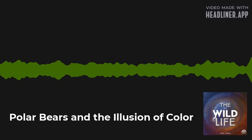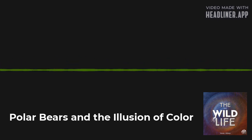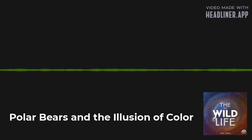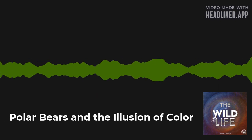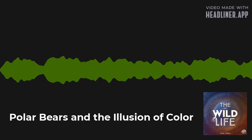As it turns out, those lamps bear a striking similarity to the hair of the polar bear. I'm Devin Boker, you are listening to The Wildlife, and on today's episode: Polar Bears and the Illusion of Color. Stay tuned.